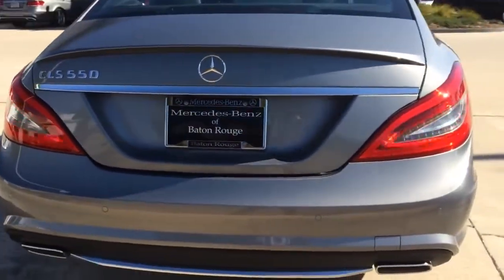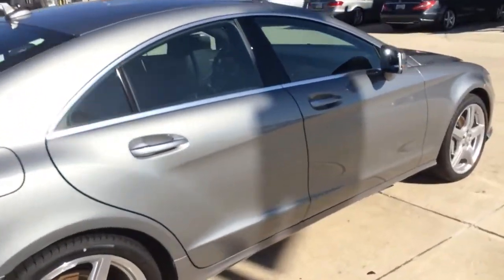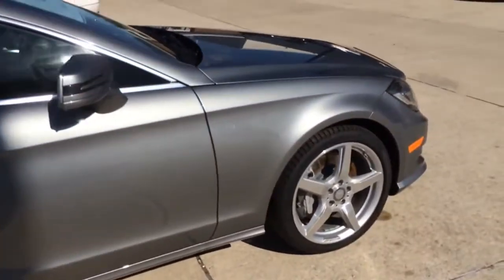For the year 2014, new features include fuel-saving stop-start technology. It is now standard for rear and all-wheel drive versions of the CLS550.